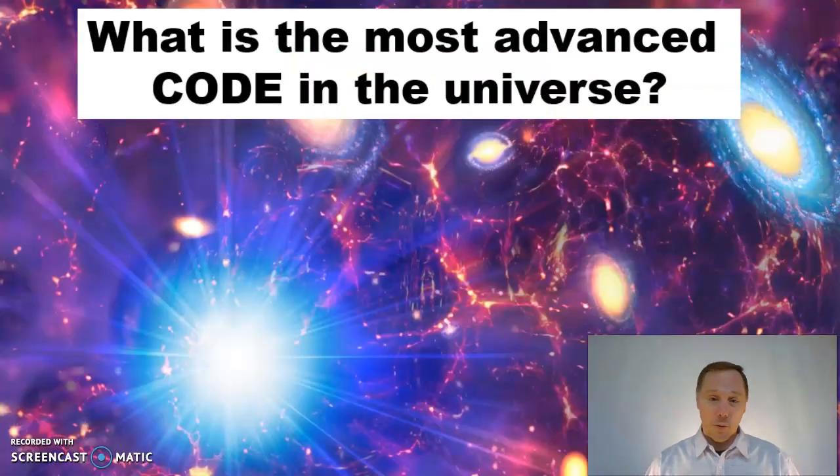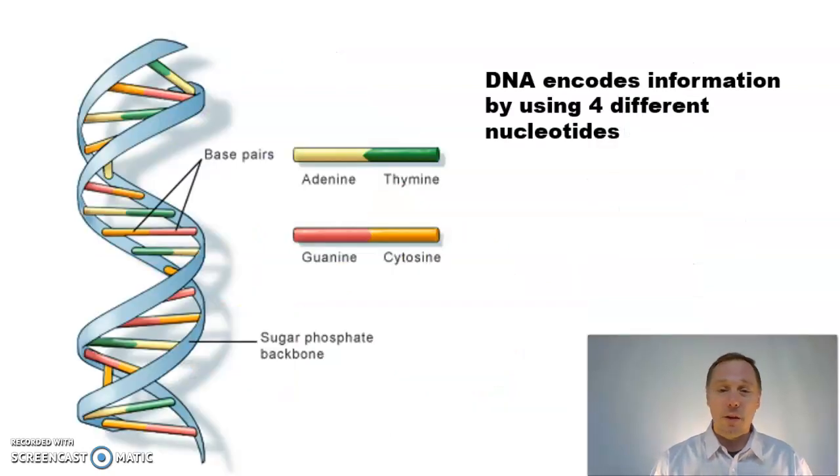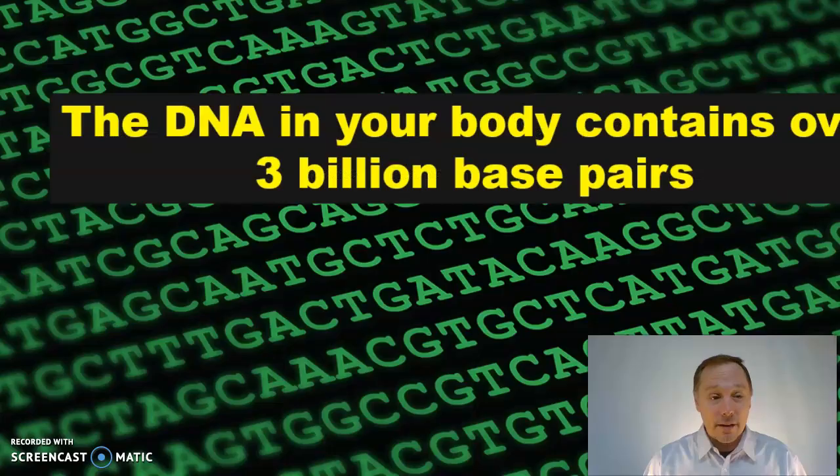That got me thinking: what's the most advanced code in the entire universe? That was easy — all you have to do is look right in your own body. Look in your cells, crack open the nucleus, and you'll find DNA — deoxyribonucleic acid. It only uses four different nucleotides — A's and T's, G's and C's — but it uses a lot of them. The DNA in your body contains over 3 billion base pairs.